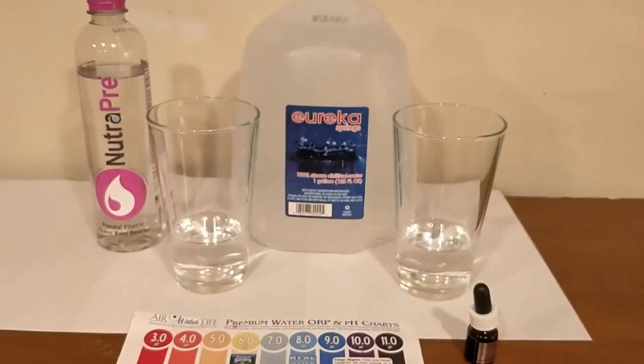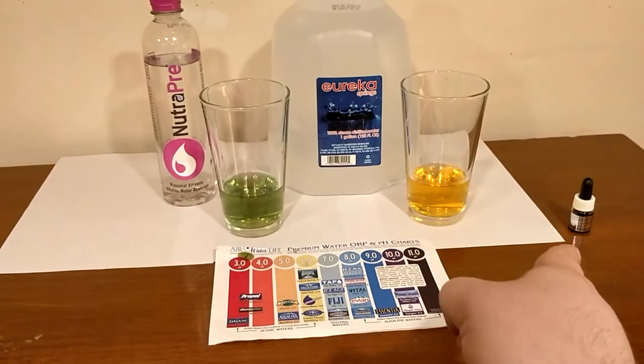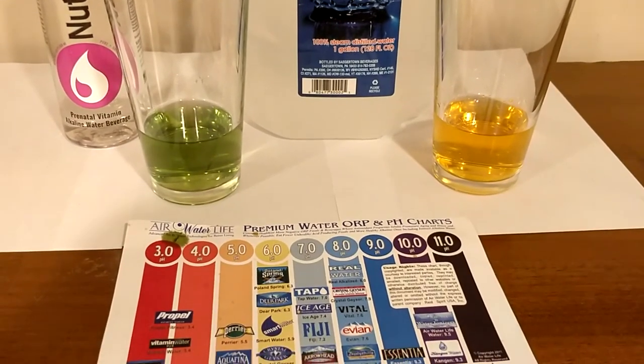Next up is Eureka Water from Sagertown, Pennsylvania, and we're going to start off by comparing their pH levels. I put in the drops and you can compare the water color to the chart. To me, they both look like about a 6.